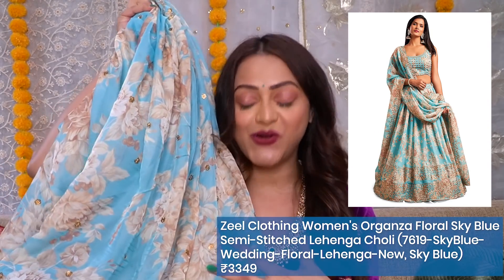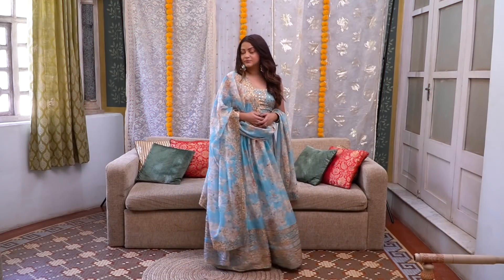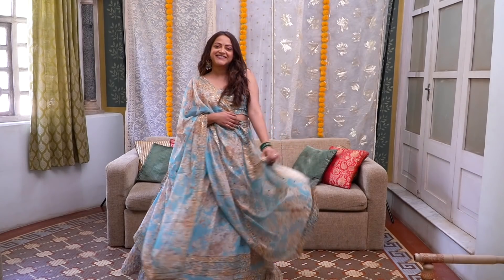Now let's go to the last outfit of this haul — the showstopper outfit — which is this extremely gorgeous lehenga from Amazon. I'm shook. This lehenga is from the brand Zeel Clothing. I bought it for ₹3,349 — a semi-stitched lehenga — with zero expectations because this is my first lehenga purchase on Amazon and I really wasn't having any hopes. But I am shook seeing this. This color caught my eye — it's such a beautiful, fresh shade of blue with a floral print, which is another plus point. This color is great for daytime weddings, sangeet functions, and even evening weddings. And it was very well packed when it arrived.